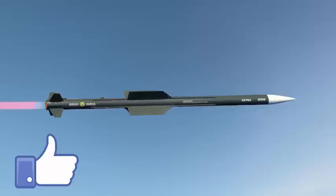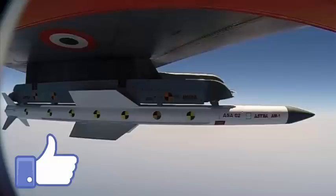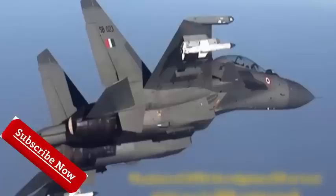Astra is designed to be capable of engaging targets at varying ranges and altitudes, allowing for engagement of both short-range targets up to 20 kilometers and long-range targets up to 80 to 110 kilometers using alternative propulsion modes. Except for a failure in one test, the missile has successfully completed all its tests. The missile was last tested on the 18th of March 2015 from a Su-30 MKI fighter against a simulated live target. Astra uses a smokeless propulsion system.